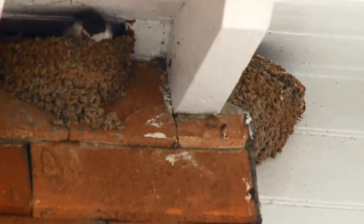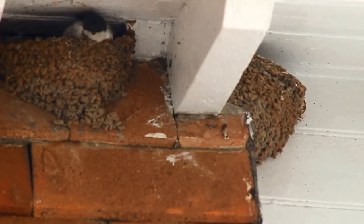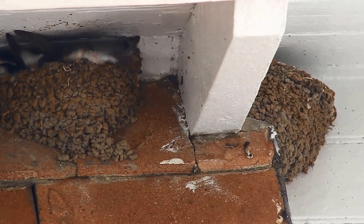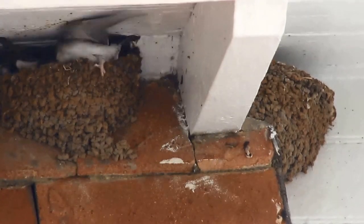With House Martins, however, you can get an idea of the size pretty easily, and they're actually not that big. With up to 5 long, awkwardly shaped chicks in the nest, it can often be a bit of a squeeze.